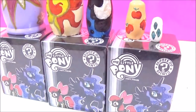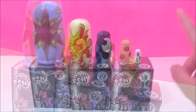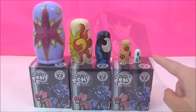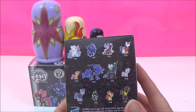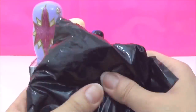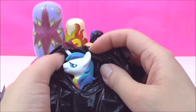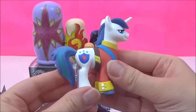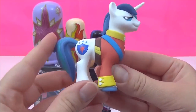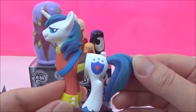Now it's time to open up all these My Little Pony surprises. I think I'll start with this Mystery Mini first. I wonder which one we'll get — I really hope we get Princess Luna. Oh my goodness, it's Shining Armor! Wow, that is awesome — look at all the detail. Look at his bright blue mane and tail. He is Twilight's older brother.